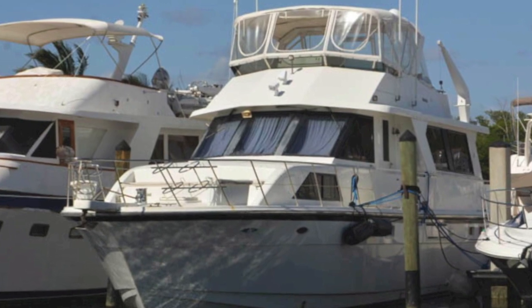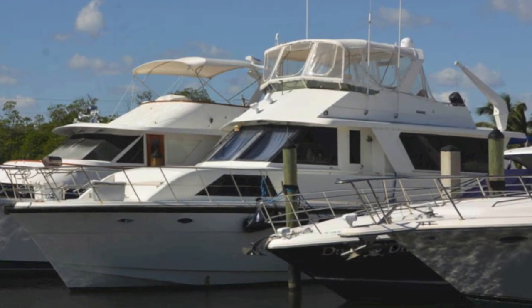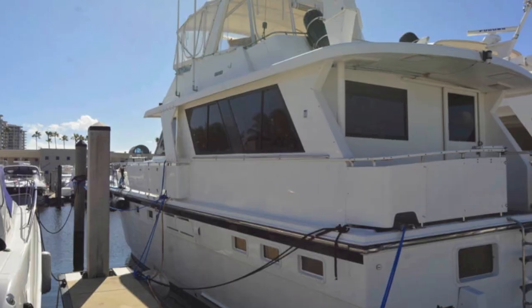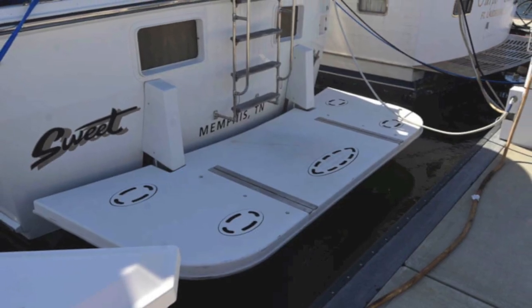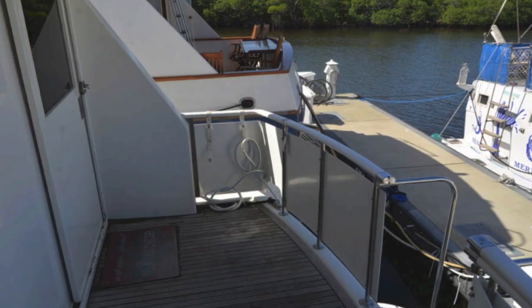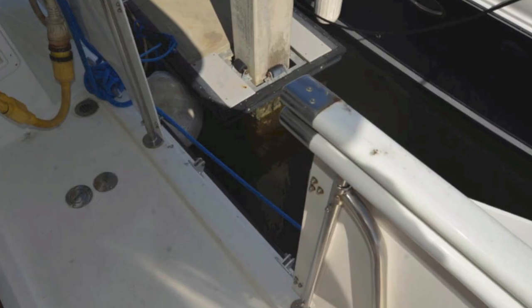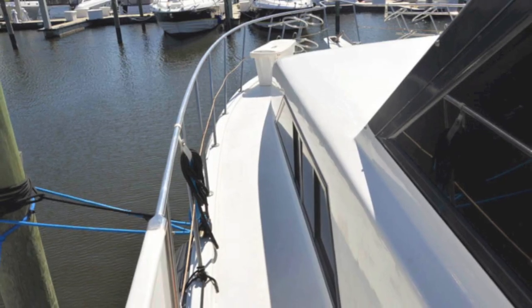So this is the Jefferson 52. It's a big boat inside — a four-cabin boat with a massive galley, massive main salon, and good engine access. As you can see, it's got a nice sun deck you can step up to. It's teak-lined. There are your stairs going up, and it's got port and starboard electrical hookup and opening doors port and starboard.